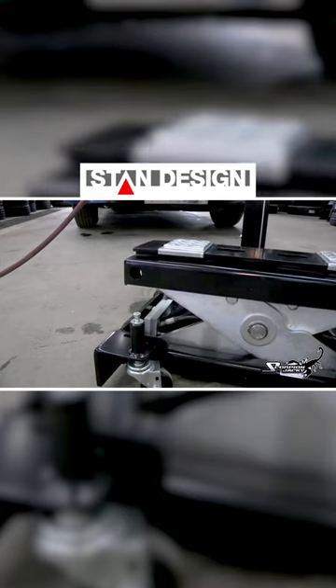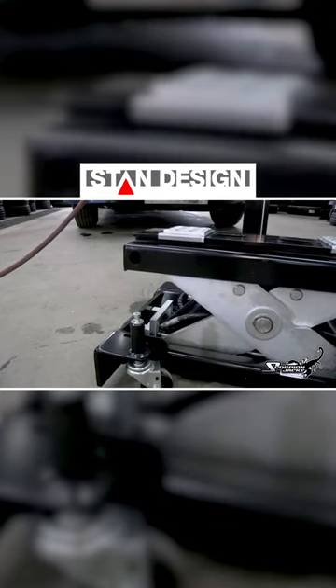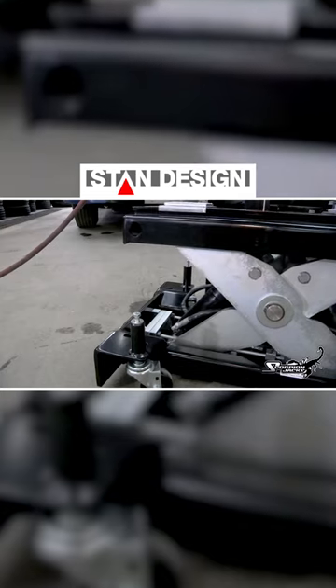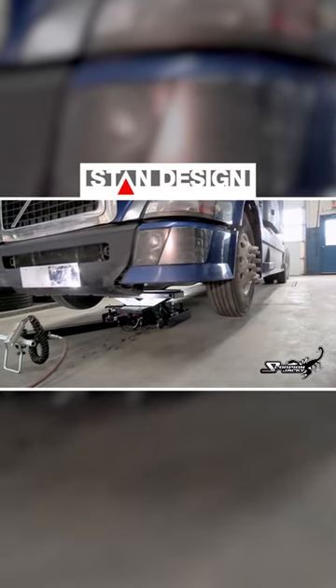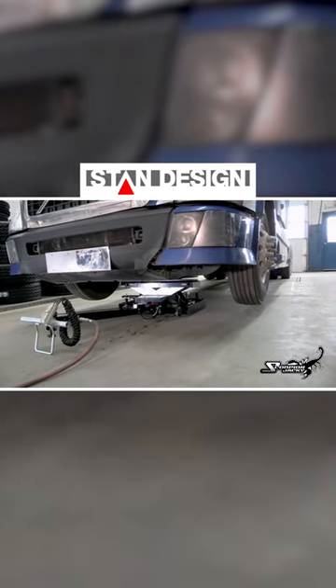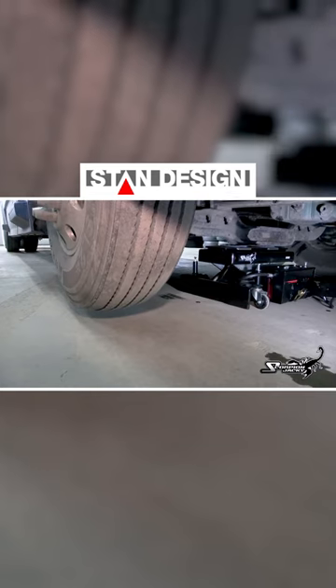Three-stage lock now offers complete safety under all lifting conditions. Stage one is typically for tire service. Stages two and three engage automatically and are there for your safety. This new locking system eliminates the need for cumbersome and time-consuming vehicle stands, thus making your shop more efficient and productive.